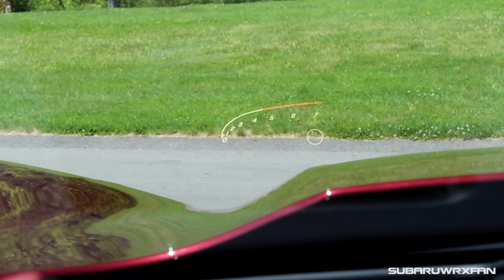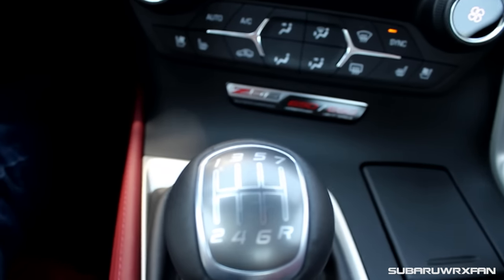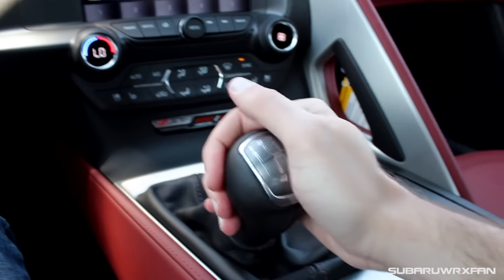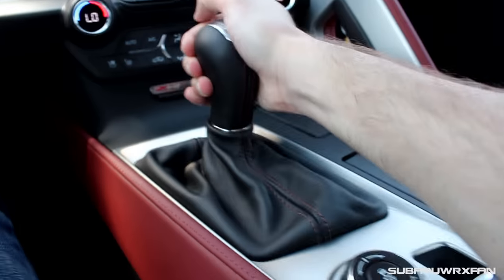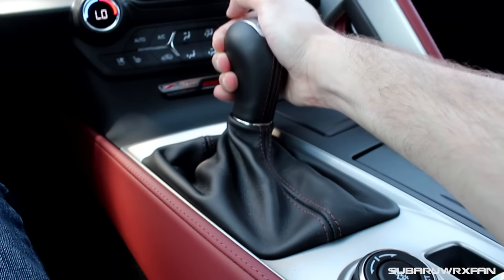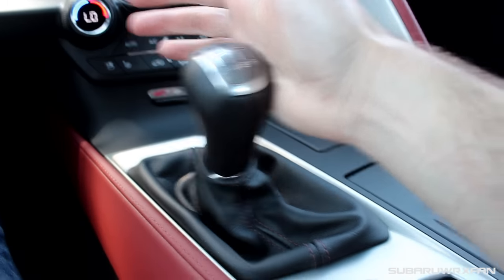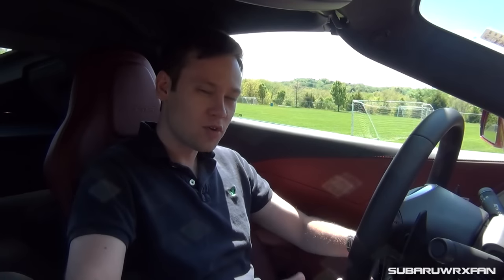The shifter in the Z06 is really nice. It's a seven-speed manual and it's very firm — very tight in the way that the gates are set up. It feels good in your hands and it's nice to go through the gears, but it definitely takes a little more muscle than a standard manual transmission. I don't think any Z06 owners will object to that.